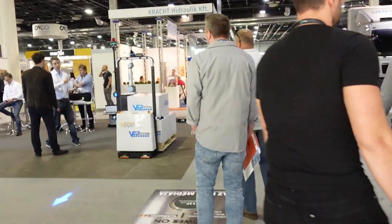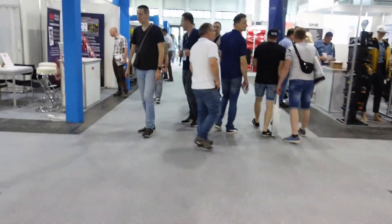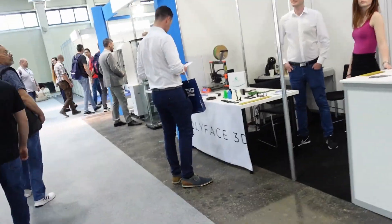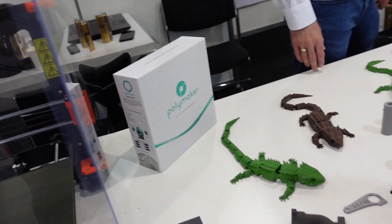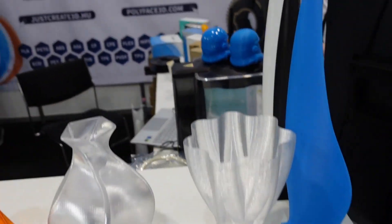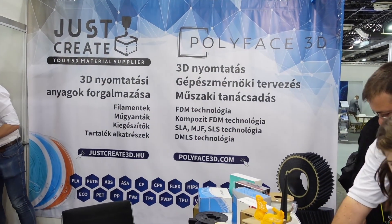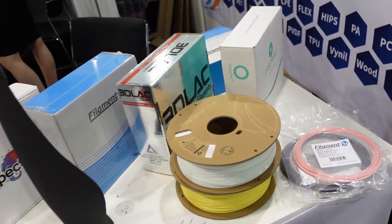Only one 3D printing related company in Hall D. This is the last company for today — Polyphase. This printer is the cheapest 3D printer I saw at this exhibition and it is the only one intended for personal use. Polyphase 3D is presented only on the Hungarian market so far; they offer 3D printing services but also resell different filaments.